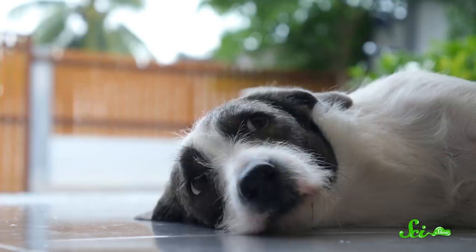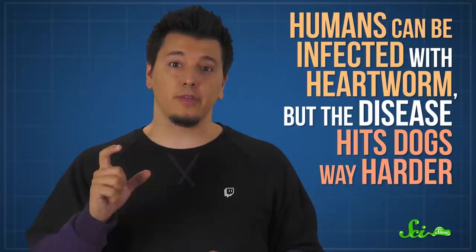Dogs really get the short end of the stick here, because studies have shown that the Th1 response is increased when the host has more microfilariae in their system. So once a few worms have set up shop and started breeding, the dog's immune system gets even worse at fighting them off. Humans can totally be infected with heartworm, but the reason the disease hits dogs way harder has to do with how our different immune systems react to the worms and their bacterial allies. That's why it's really important to talk to your vet about heartworm meds for your pets — your furry friends will breathe a little easier, and presumably, so will you.